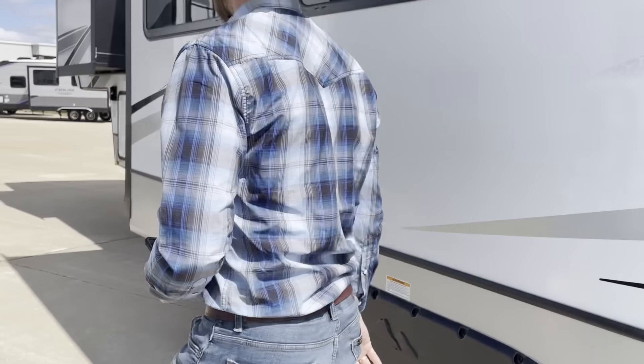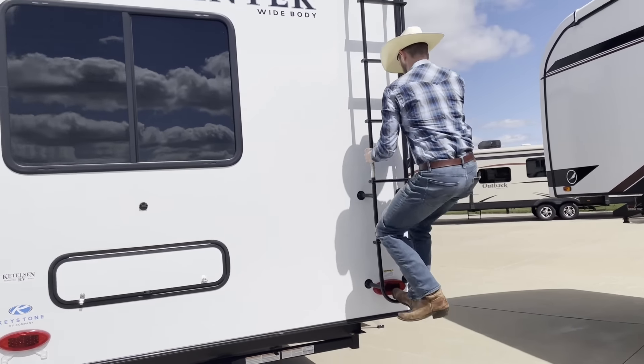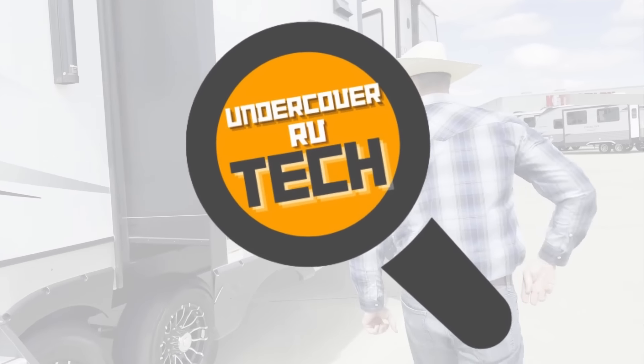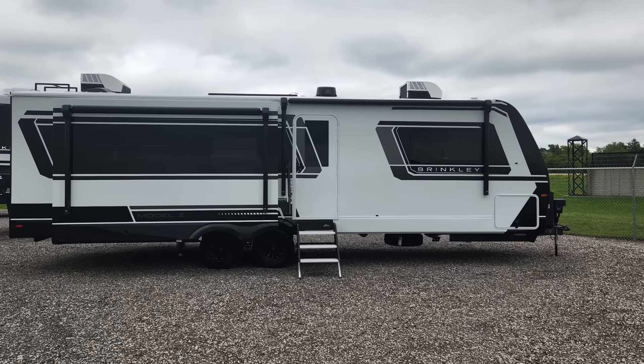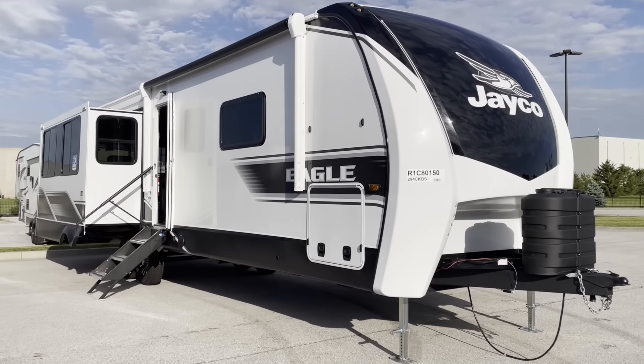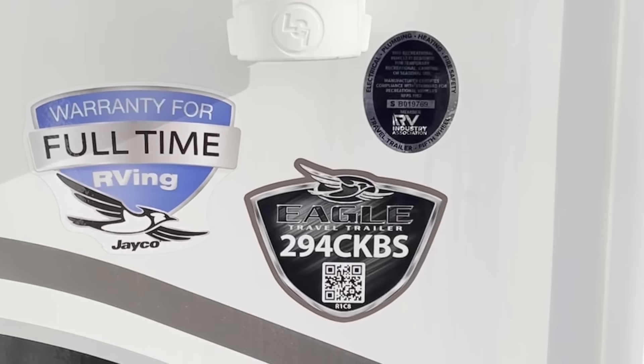When you go shopping at RV dealerships, salesmen will often try to show you the more expensive RVs saying that they are better quality. But are they? I'm an RV technician and I went undercover at RV dealerships so I could look at these RVs and tell you which ones are quality and which ones are hype. In today's video I'm going to be comparing two pretty large travel trailers: a 2024 Brinkley Model Z Air 285 and a Jayco Eagle 294 CKBS.